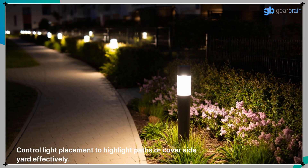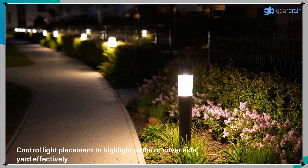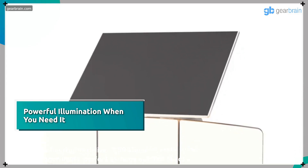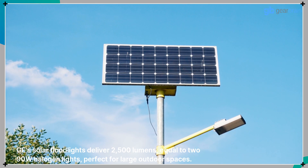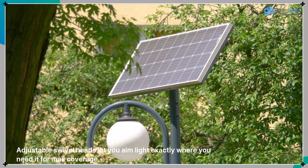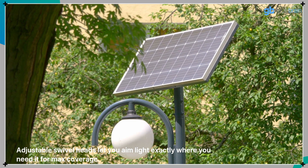Control light placement to highlight paths or cover side yards effectively. GE's solar floodlights deliver 2,500 lumens, equal to 290-watt halogen lights, perfect for large outdoor spaces. Adjustable swivel heads let you aim light exactly where you need it for maximum coverage.